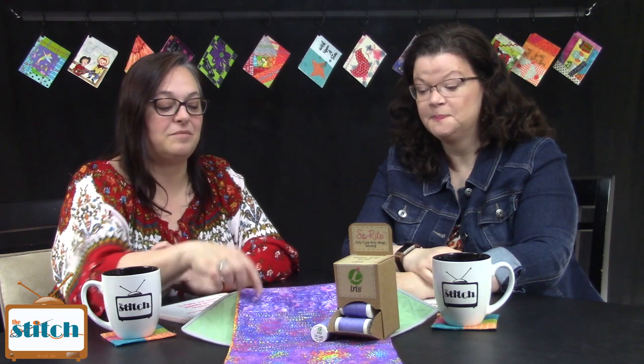We are joined this time by the purple fabrics from the Radiance line by Dan Morris for QT Fabrics. Love it — very purple-y. The great thing about a print like this is that it shows you what colors can be friends with this fabric — it does the work for you. I really like that one.